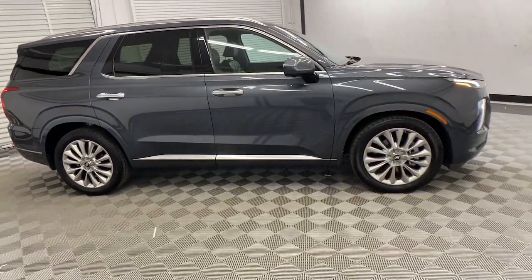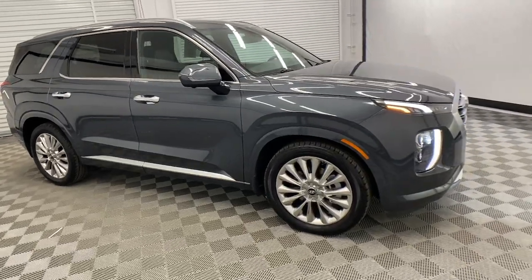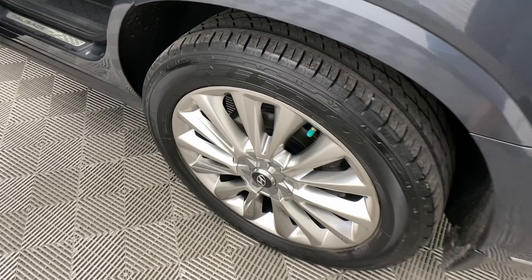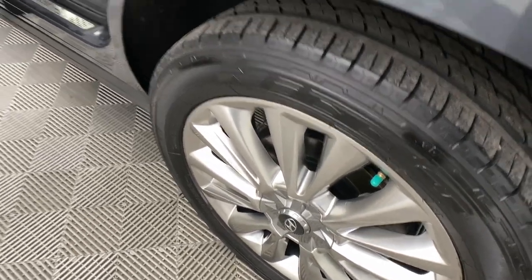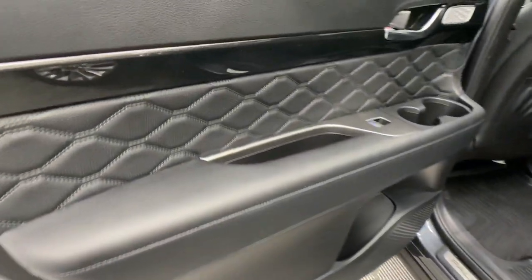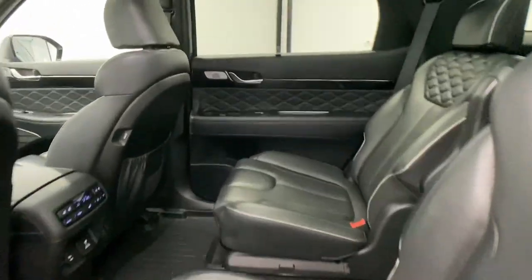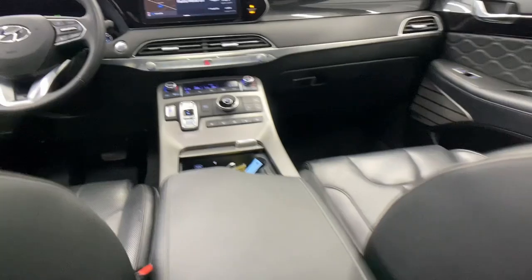These are just some of the great options this vehicle comes with: heated steering wheel, heated and/or cooled front seats, Apple CarPlay and/or Android Auto, head-up display, navigation system, moonroof, keyless entry, heated mirrors, satellite radio, and power passenger seat.